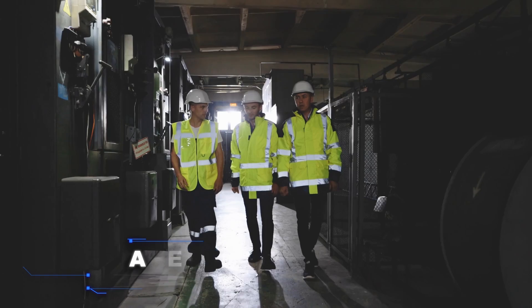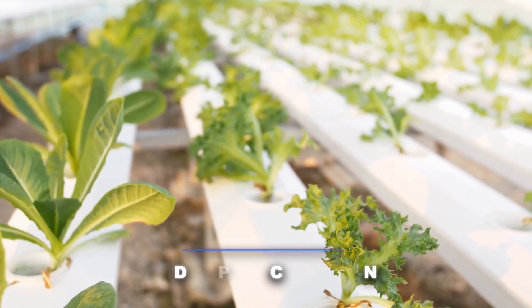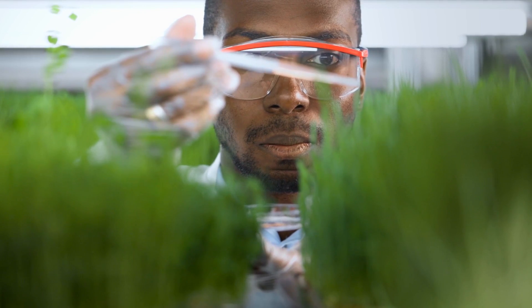On the second level, we anticipate the storage of food and other critical supplies. Perhaps even a hydroponic garden could be implemented to grow small amounts of fresh vegetables like leafy greens.